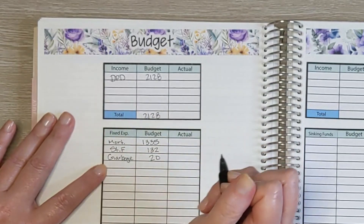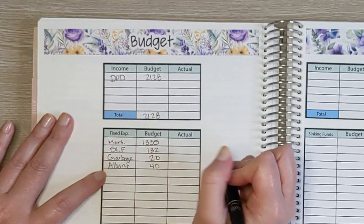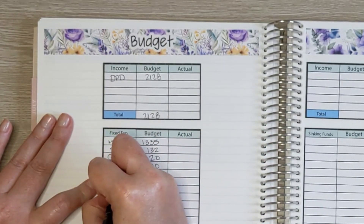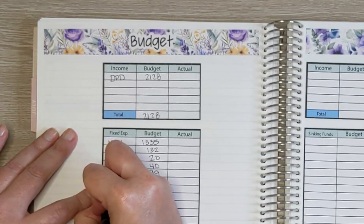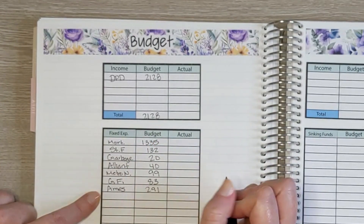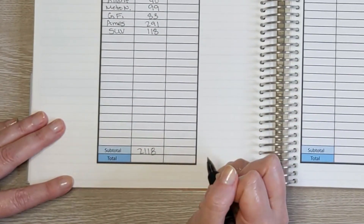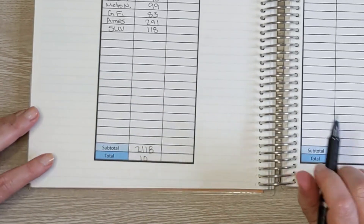We have Alliant Energy — that's the gas for our house — at $40. Metronet, for internet, is $99. Google Fi, our cell phone plan for three phones, is $83. Our city bill, which covers water and electricity, is $291. And our car payment is $118. All together our expenses are $2,118, and he's going to be paid $2,128, so we'll have a difference of about $10 available at the end of the month.